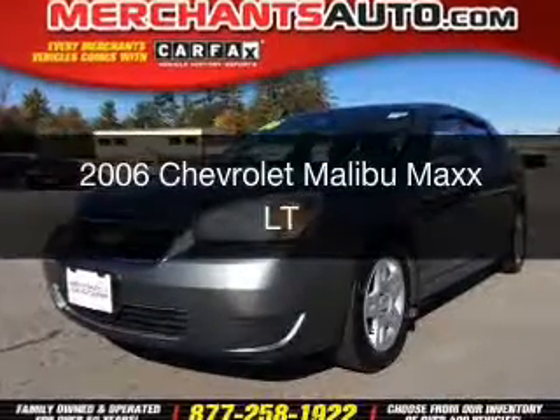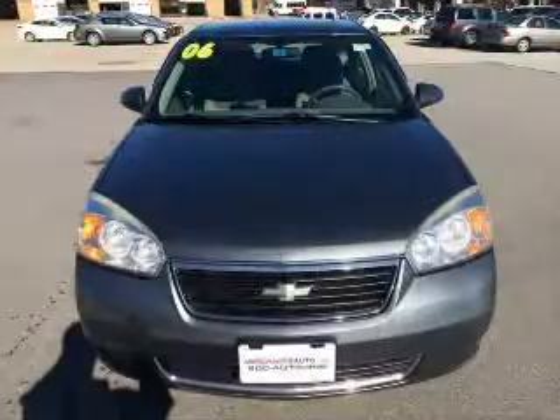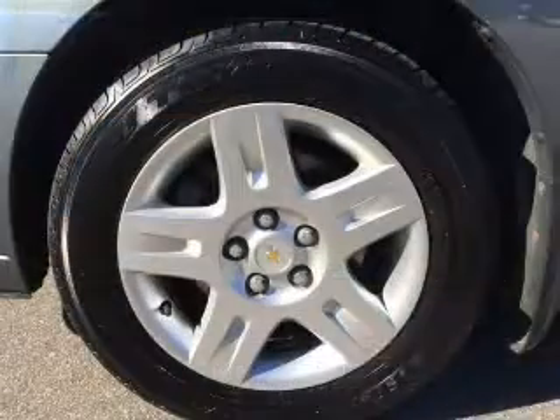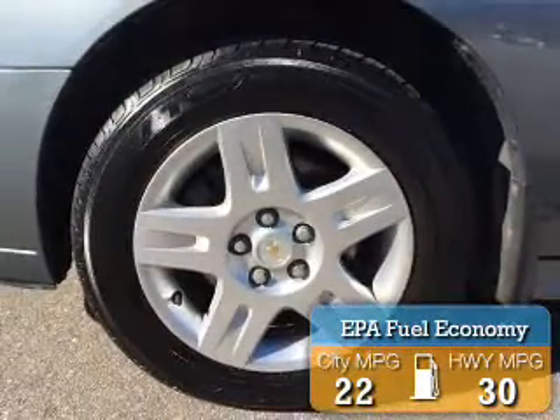This is a used 2006 Chevrolet Malibu Maxx, powered by front-wheel drive, a 3.5-liter six-cylinder engine, and a four-speed automatic transmission. Great fuel efficiency saves you money by requiring fewer trips to the gas station.